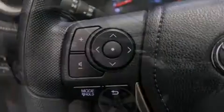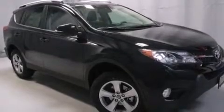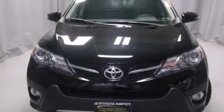Also included are a first-aid kit, rear seat childproof door locks, steering wheel mounted controls, full power accessories, and an auxiliary power outlet.